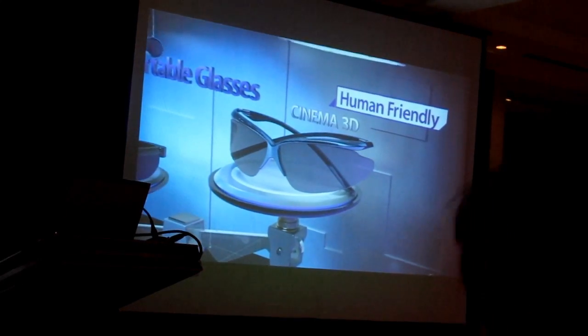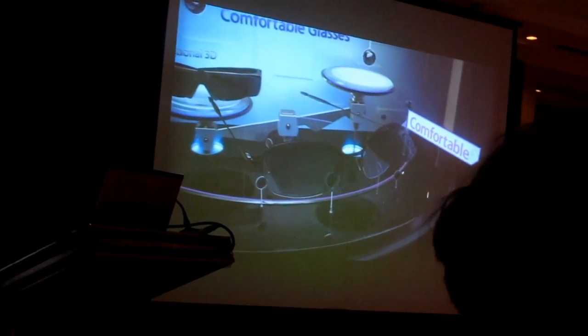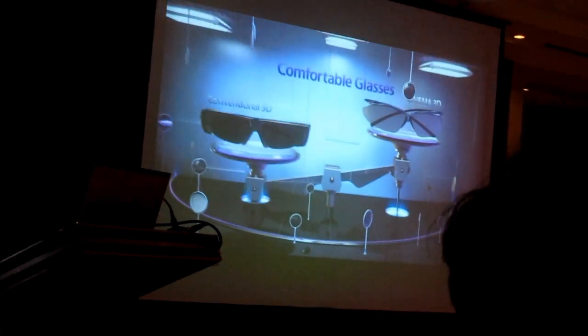However, Cinema 3D glasses weigh just 16 grams and operate without a battery, making them more comfortable and convenient than conventional 3D glasses.